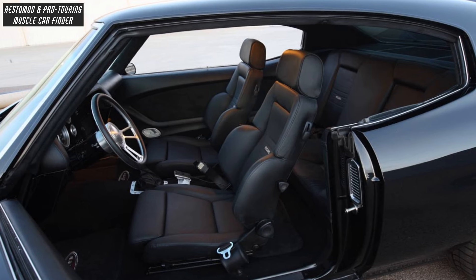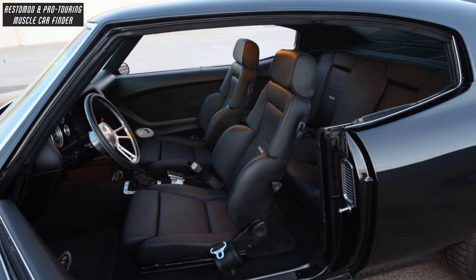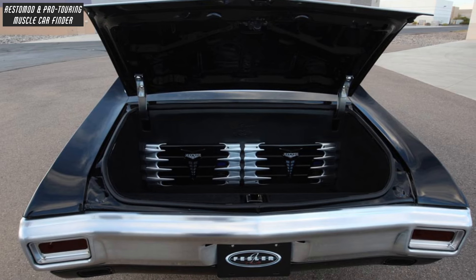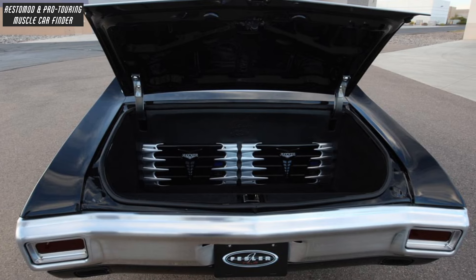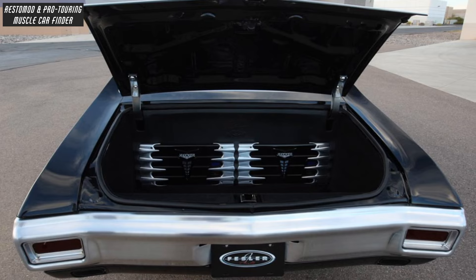With an interior modeled after Mercedes, featuring all leather and suede from a Mercedes supplier and Bentley carpet. Kicker CVT-12 subwoofers hang out in the trunk in a custom enclosure to coexist peacefully with the air ride tanks, along with amplifiers — more Kickers in the trunk, SX-700.4 and SX-1250.